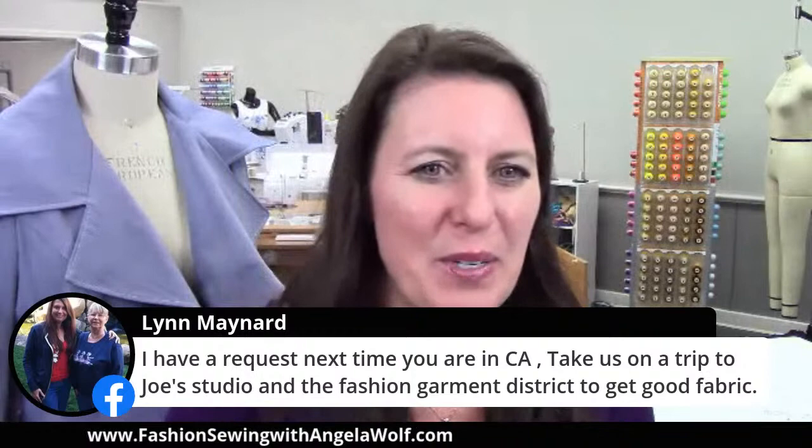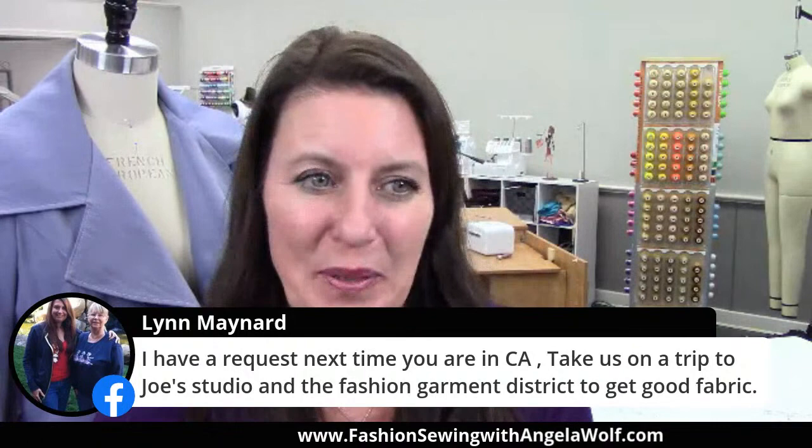Lynn, I have a request: next time you're in California, take us on a trip to Joe's studio in the Fashion Garment District to get fabric. That sounds like a great plan. No plans to go back to California right now — maybe Seattle in the fall — but you'll have to stay tuned for that.